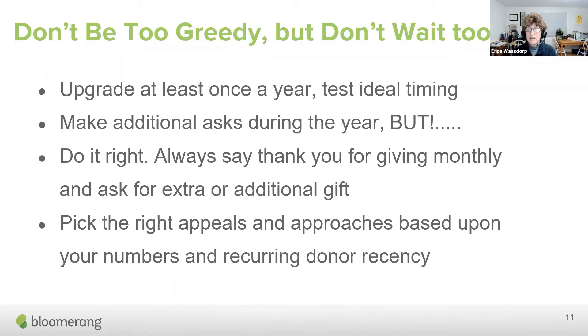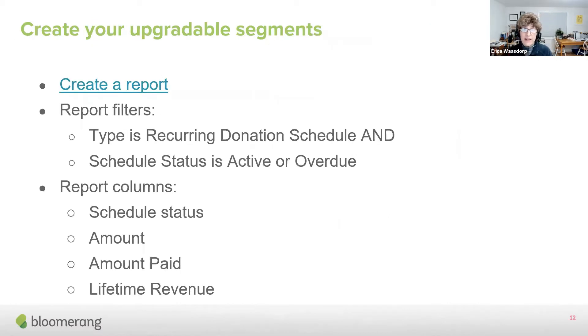You can absolutely make some additional asks during the year, but you have to say thank you for your continued recurring gifts. Whatever you do — whether it's an upgrade, an extra gift, or even a legacy ask — make sure that they know you're already making a recurring gift. So Diana is going to show you now how to identify the best people to segment and which are the best people to target.